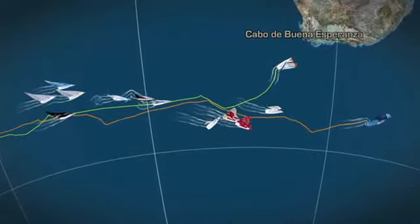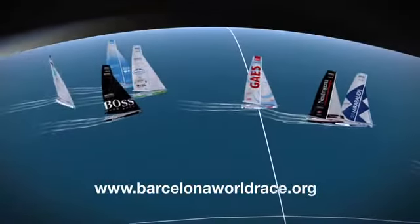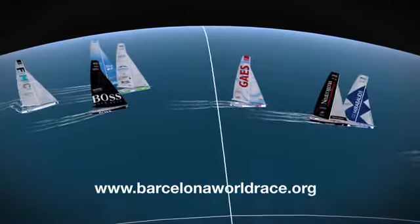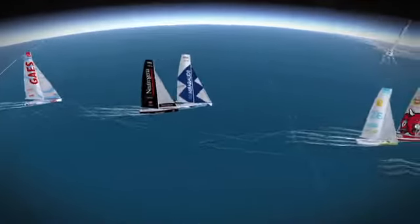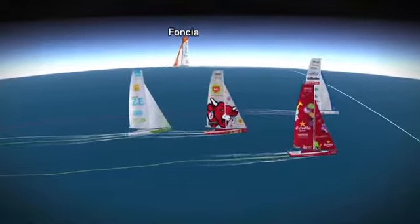Después del primer mes de la Barcelona World Race, siete de los doce barcos ya están en el océano Índico. Las distancias se amplían entre los tres grupos de regata. Ya son 2.100 las millas que separan al Forum Marítimo Catalán y al Birba Paprec 3.